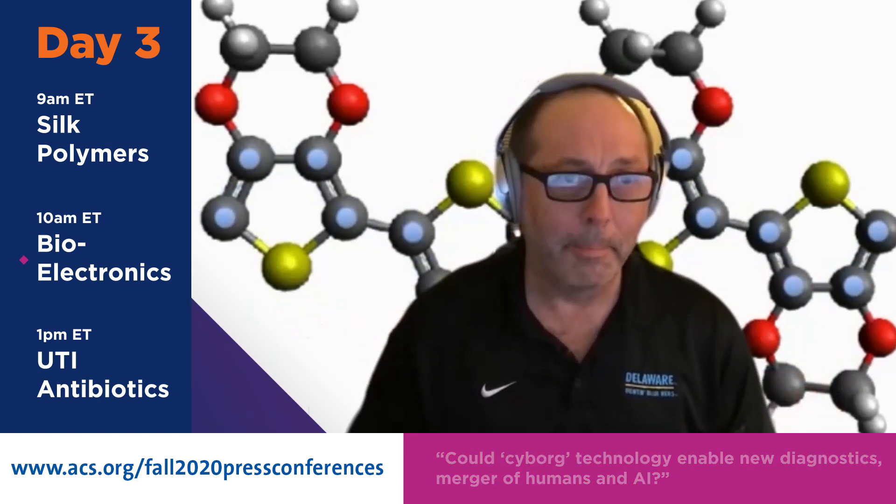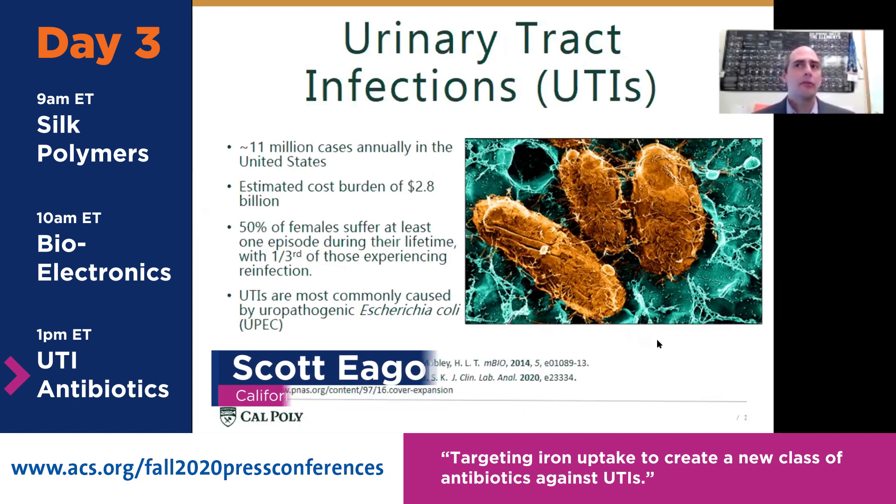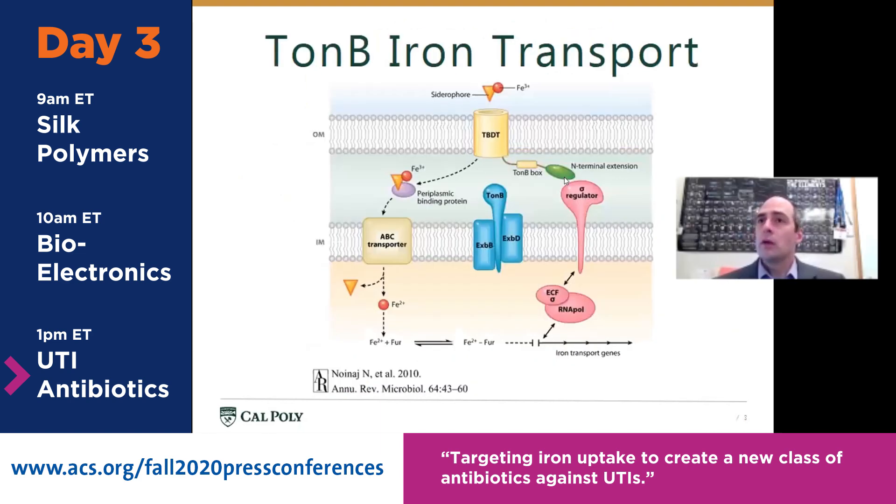In this particular project, we're looking at urinary tract infections. This is a big issue in the United States — around 11 million cases, costing nearly $3 billion annually to treat. About half of all females in the United States will experience at least one UTI in their lifetime, with almost a third experiencing reinfection. The primary pathogen involved is uropathogenic Escherichia coli, or E. coli. When E. coli invade the human urinary tract, they find themselves in an iron-poor environment, yet these UPEC strains, just like humans, need iron to survive.